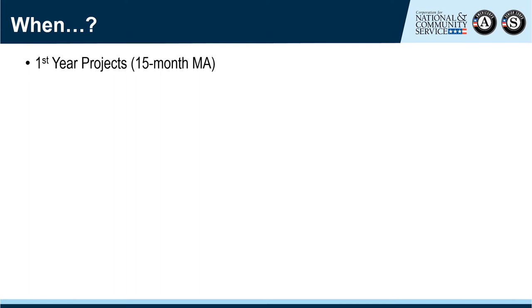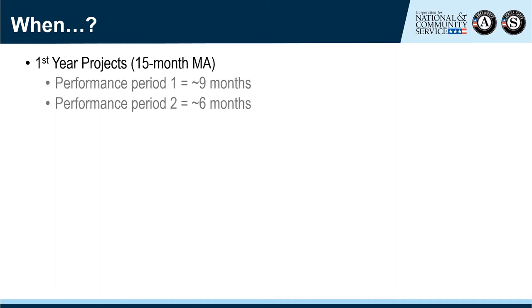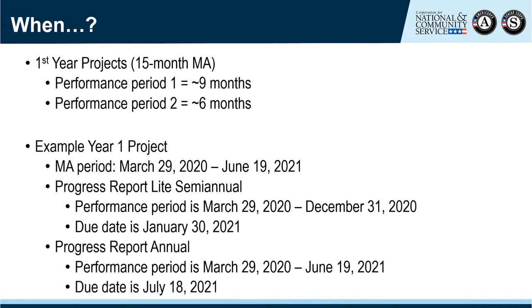Let's look first at a first-year project with a 15-month Memorandum of Agreement. The sponsor typically spends the first three months getting things set up, including participating in sponsor orientation, completing VISTA assignment descriptions, and recruiting members. Because of that, those first three months are wrapped up into the next six months, creating a nine-month performance period. For example, a new first-year project with an MA from March 29 through June 19 of the following year would have a PPR Lite semi-annual performance period of March 29 through December 31 — about nine months.